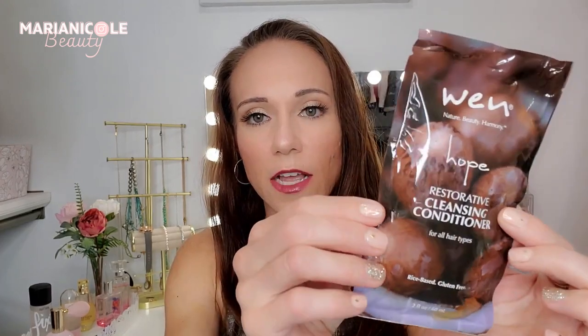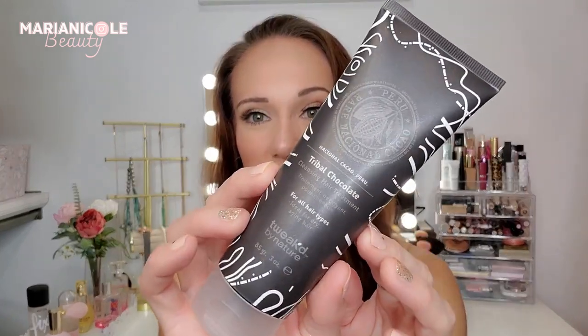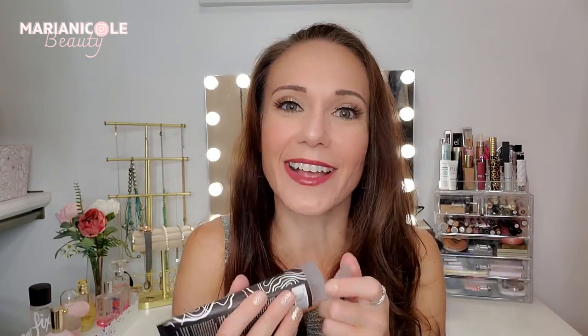Okay, we have another WEN deluxe size cleansing conditioner — this is in Hope, so we'll have to try that out as well. Ooh, this one looks like it might be a full size. This is the Tribal Chocolate Cleansing Hair Treatment. Oh my gosh — is my hair gonna smell like chocolate? I can kind of smell it even though it's sealed, and yes, it smells like chocolate! It's a multifunctional five-in-one cleansing treatment that will replace your hair treatment, shampoo, conditioner, detangler, and shine enhancer — it's an all-in-one. I am very excited to try that out.